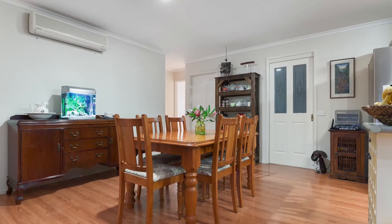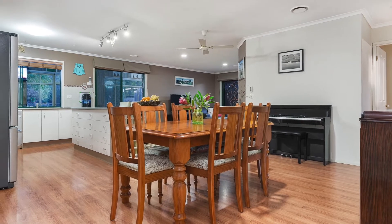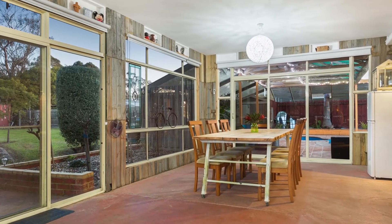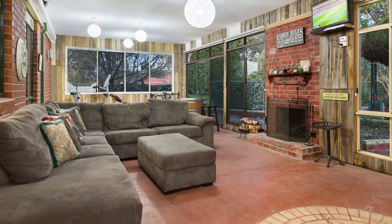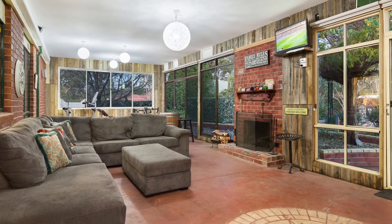The dining and family room with split system and ducted heating will keep the family cool in summer and warm in winter. Step outside the family room into the massive fully enclosed sunroom. Sit by the open fire and ease the stress of the day or enjoy time entertaining family and friends.